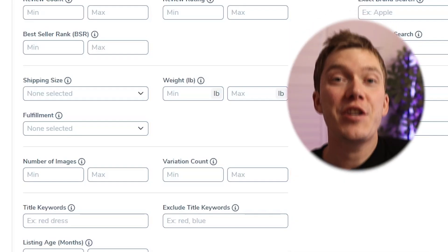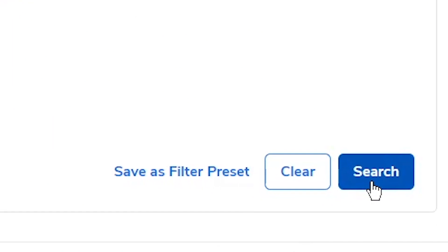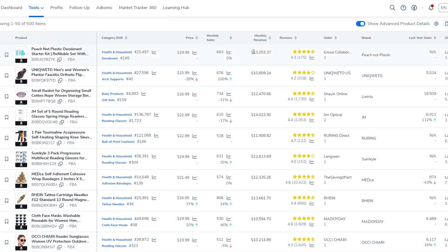Another filter that is really useful and not many people tend to use is the number of images that the product listing has. If you say 'only show me products with three images or less,' that typically shows you product ideas that are selling well but don't have a very optimized listing — meaning there's an opportunity for you to come in and do something better. When using Black Box, the secret to finding good products is honestly just to play around, have a fiddle of all the filters to keep seeing new and fresh ideas, and stay persistent. Once you've applied your search criteria, hit the search button and within a second or two you'll be shown so many products you can consider selling that you just never would have thought of.